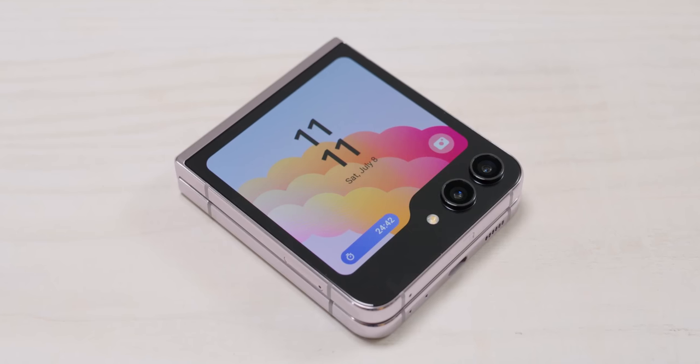I spent a little time with the newly launched Samsung Galaxy Z Flip 5 and the Z Fold 5, and they have some very significant improvements this year — very functional changes to these devices.